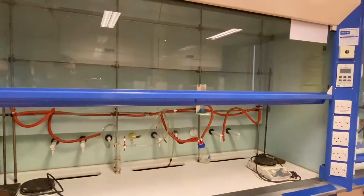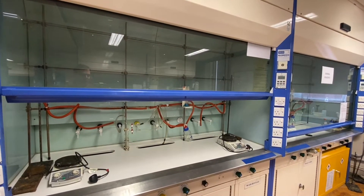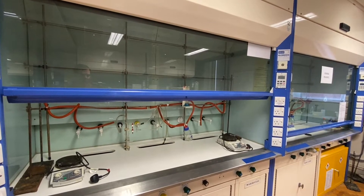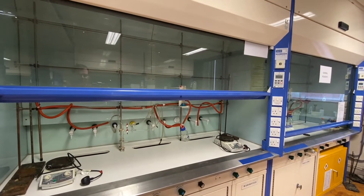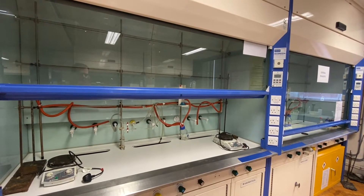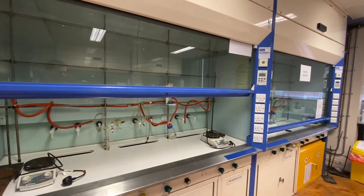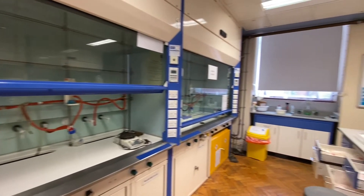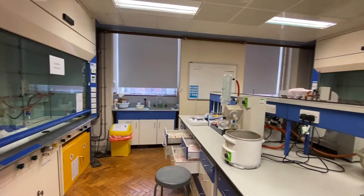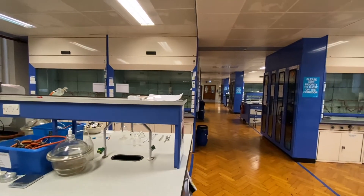When you're in the lab you'll be working in these fume cupboards. There's two people per fume cupboard but you can see there's loads of room and you've got everything that you could need here. You've got all the nitrogen lines, vacuum lines, all the stirrer hot plates. And as I gradually show you around the rest of the bay here you'll see we've got rotary evaporators and lots of other equipment in the lab as well.